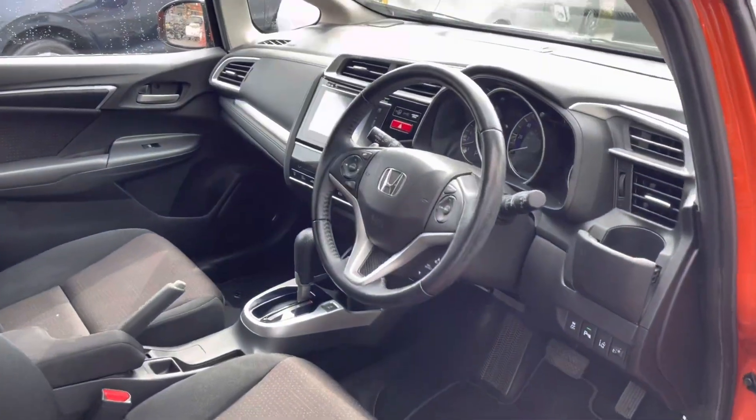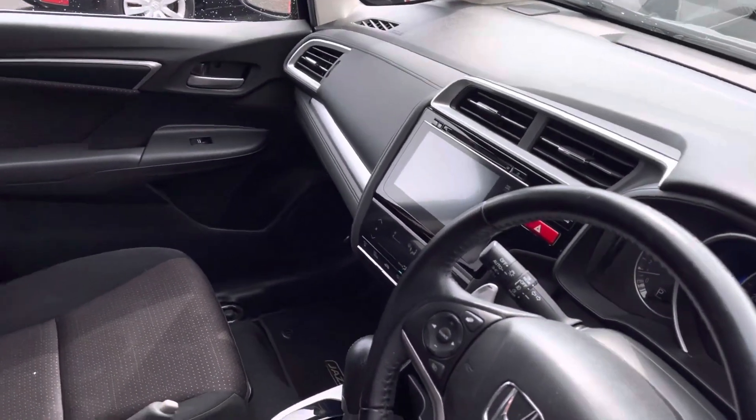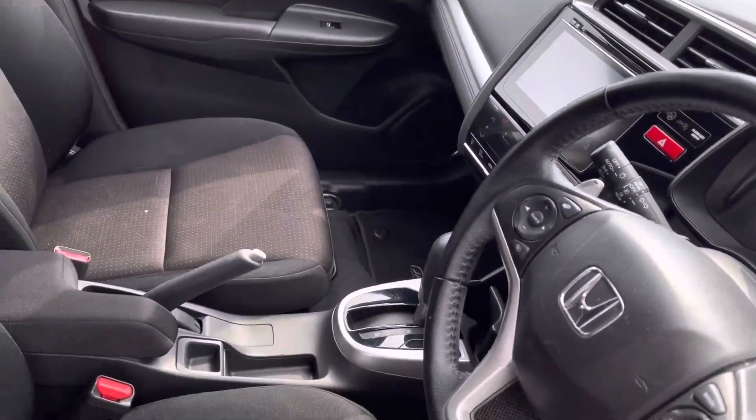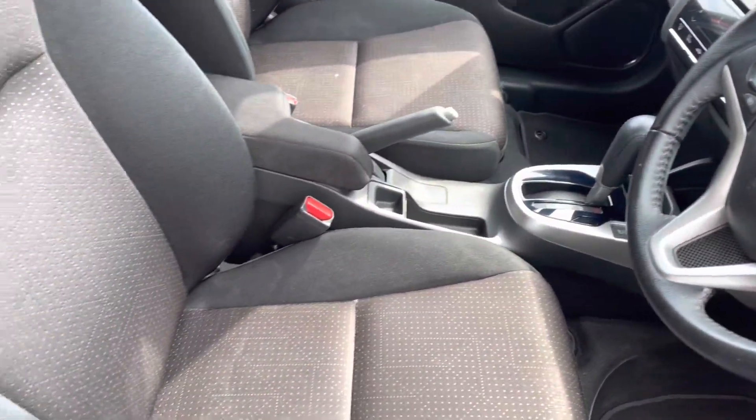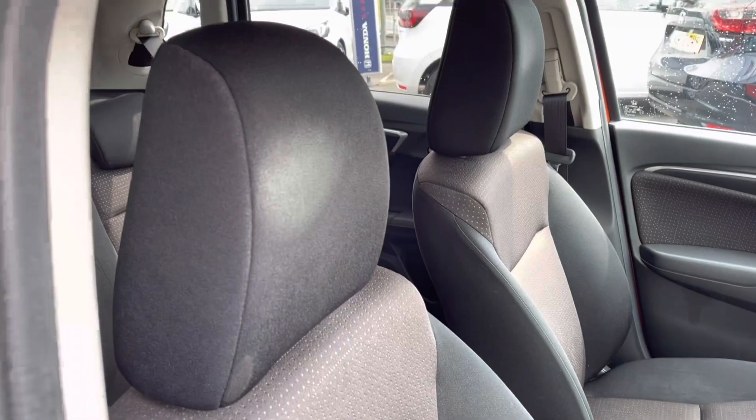Inside your front interior you will find your multifunctional full leather steering wheel which does sit alongside your 7-inch central touch display screen. You also have your full armrest with below storage which does divide your two front cloth seats — again very comfortable.